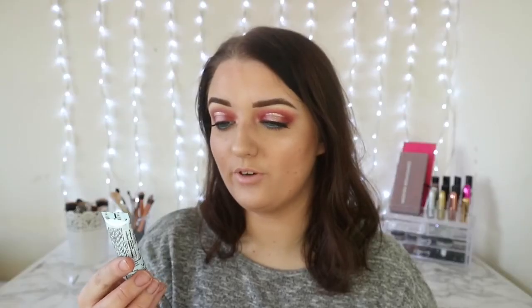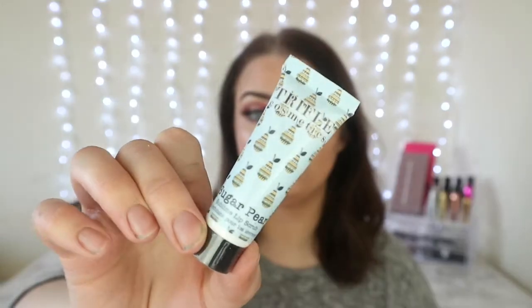The next product in the box is from Trifle Cosmetics and this is a sugar pear sublime lip scrub — that's quite cool. I do like lip scrubs, I've got the Jeffree Star one and a Lush one at the minute which I really like. So this is just a sugar lip scrub in the flavour pear by the looks of it.